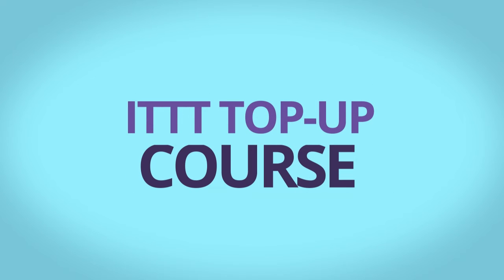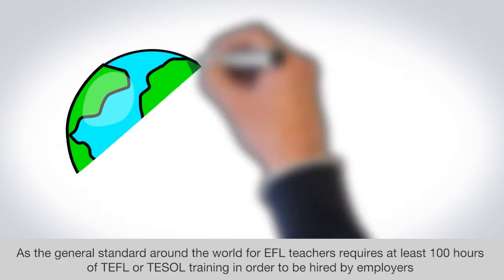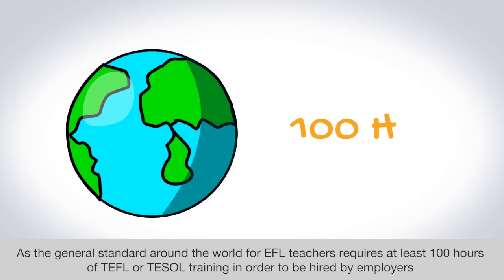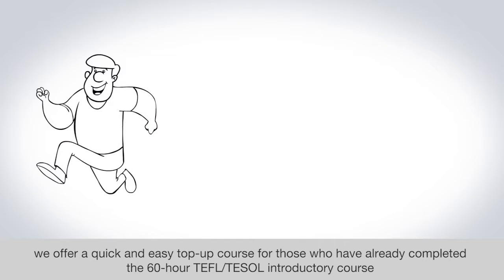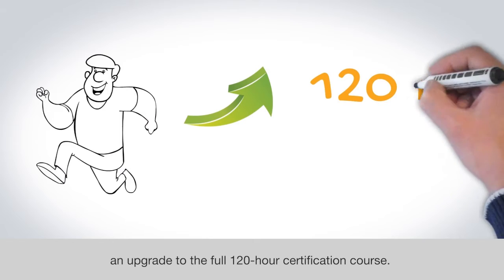ITTT top-up course. As the general standard around the world for EFL teachers requires at least 100 hours of TEFL or TESOL training in order to be hired by employers, we offer a quick and easy top-up course for those who have already completed the 60-hour TEFL and TESOL introductory course — an upgrade to the full 120-hour certification course.